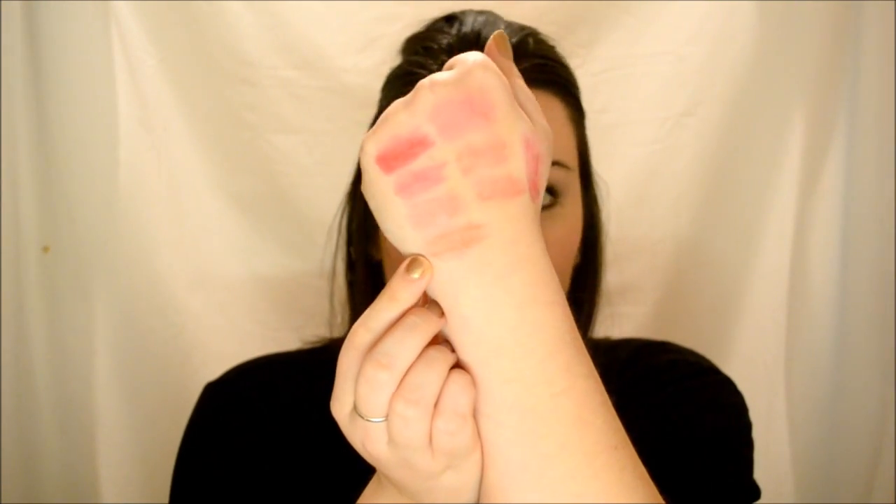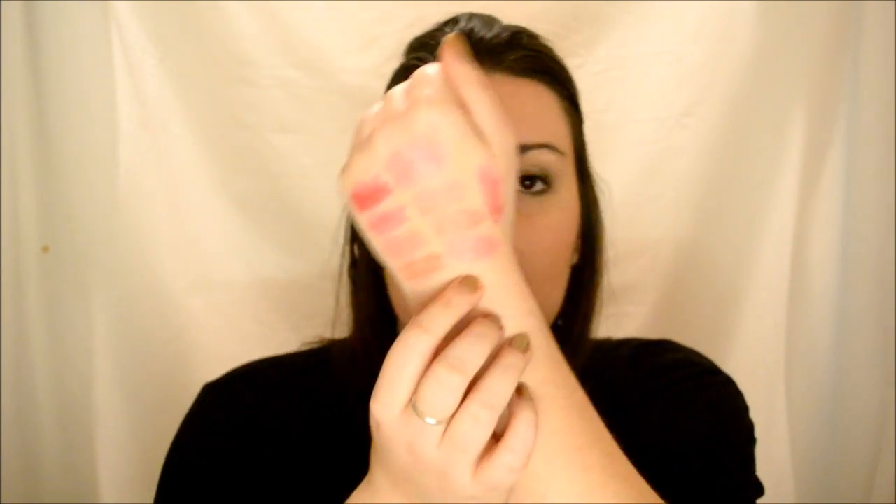The lip stains are definitely more sheer. This one is Enjoy — it's like a peachy, corally color. Really great for summer, especially if you want that orange effect but you don't want something too in-your-face. And then this is Charmed, which I've worn the heck out of. I was thinking some of these colors might be pretty similar, but they're actually pretty different.